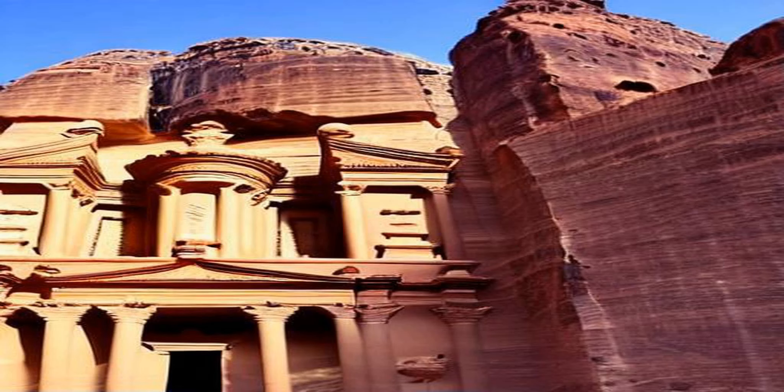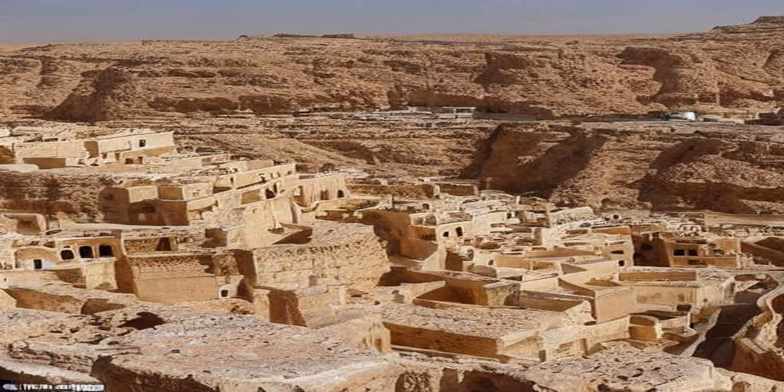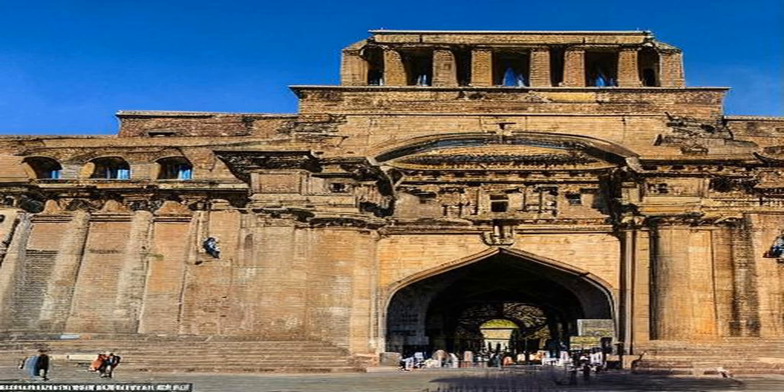Petra is one of the most fascinating archaeological sites in the world. The city was the capital of the Nabataean kingdom and was a major trading hub for centuries. Its unique architecture and stunning surroundings have made it a popular tourist destination, and it was designated as a UNESCO World Heritage Site in 1985.